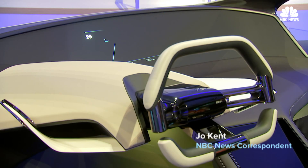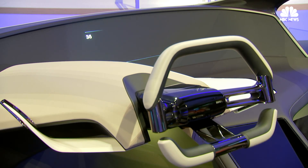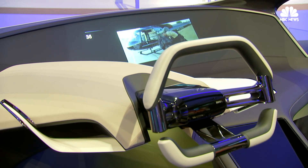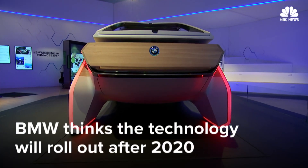It's suggesting that we watch a movie for the ride, so I select watch. Yes. And then it rolls the movie. So in this case, the car is driving autonomously, so we are allowed to watch a movie on the big screen. BMW anticipates the technology to roll out after 2020.